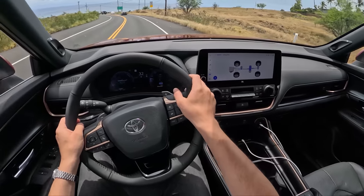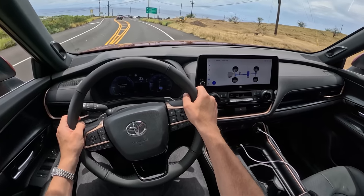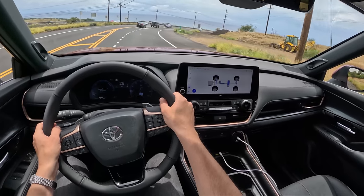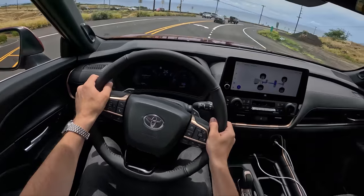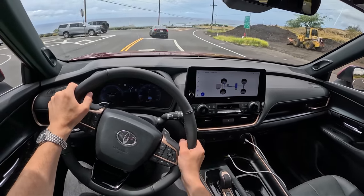Before we wrap up, let's do a quick look at this energy flow meter to give you guys a visualization. On the brakes, we're putting maximum charge back into the battery — you can see we've got a full battery charge now.